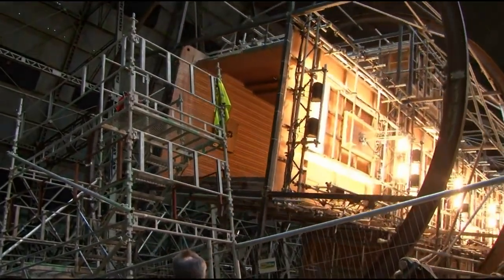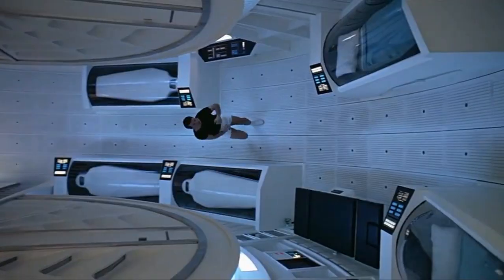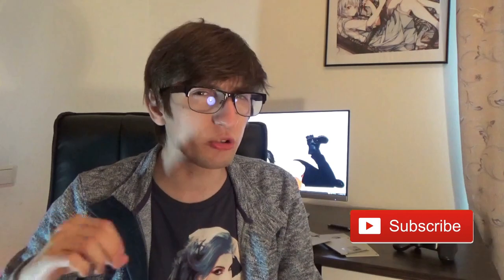Before Inception, centrifuges were mostly used in sci-fi to show how artificial gravity works, like in 2001, but it wasn't very common among other genres. I can't think of a film that used centrifuges for an action set piece before this one, but plenty after it. This scene is almost entirely responsible for the rapid increase of centrifuge usage in the next four years.